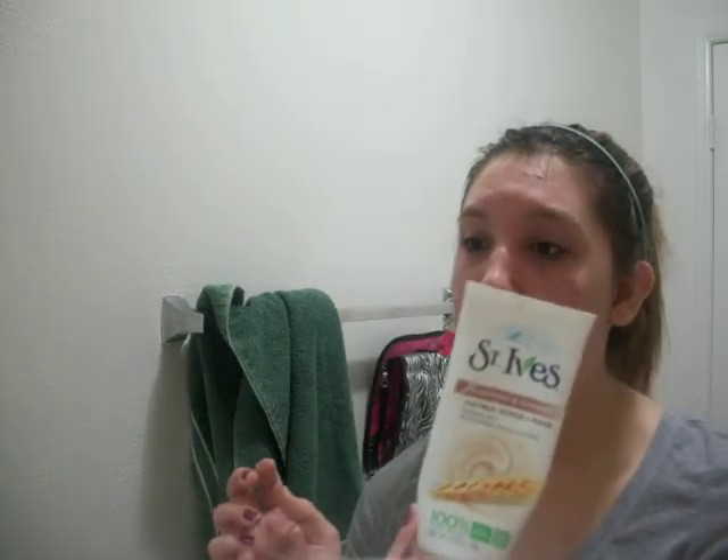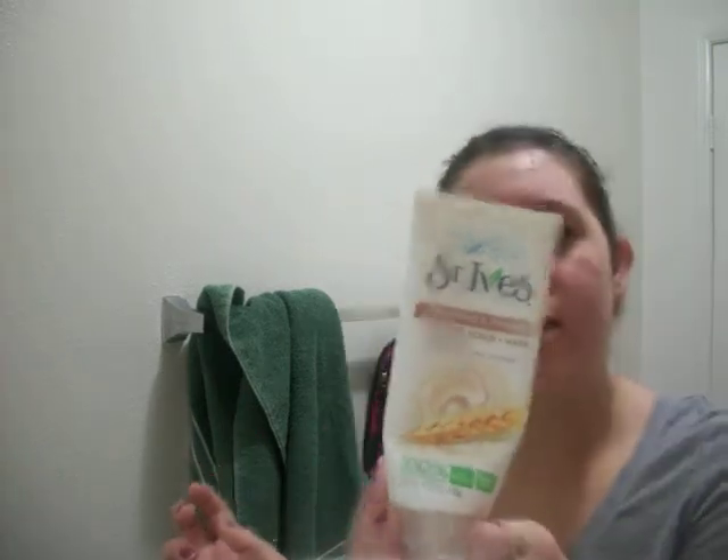I have this little St. Ives — it's really dirty because your girl has had it for a long time — but it's an oatmeal scrub and mask. I only use this for the mask and stuff like that because it's great for that. I get this at Target; it's been a while since I got a new one. I use that for mask stuff.